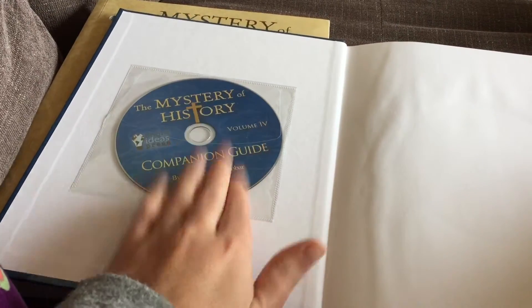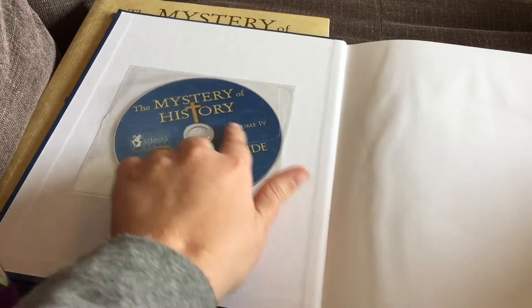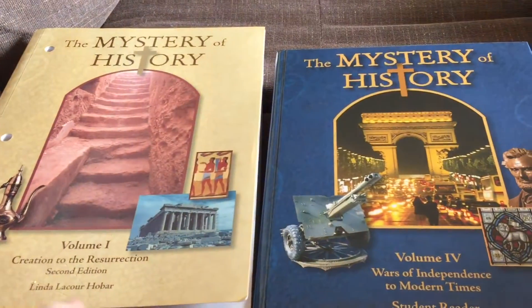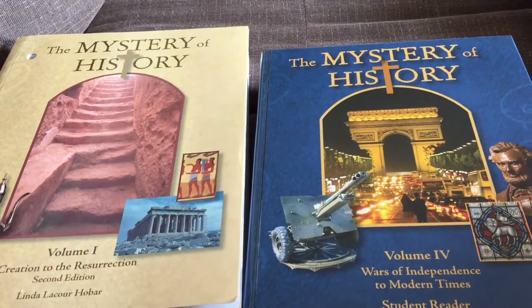The main text is now called the student text, and the pretests, activities, and all of that is now on the companion guide. That's pretty much it — I hope that was helpful for you. Let me know if you have any questions. Talk to you later, bye!